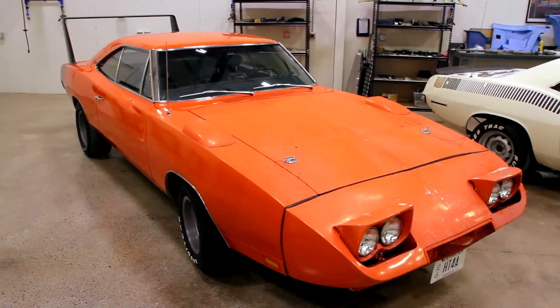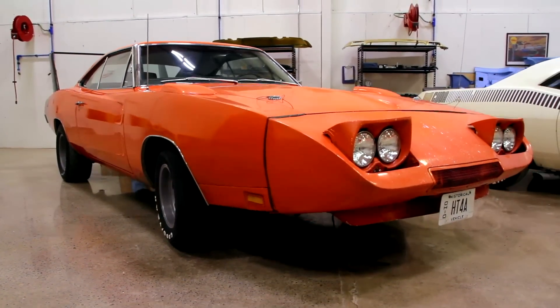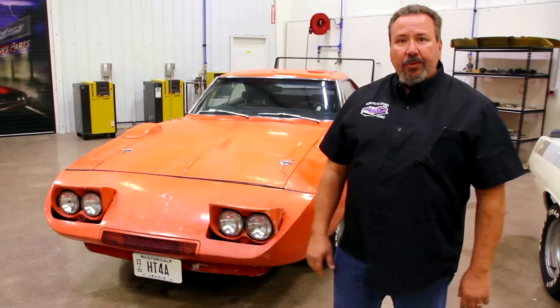Here we have our 1969 Dodge Daytona, one of 294 440 Magnum automatics produced. It's very original. Do we leave it alone or do we restore it?